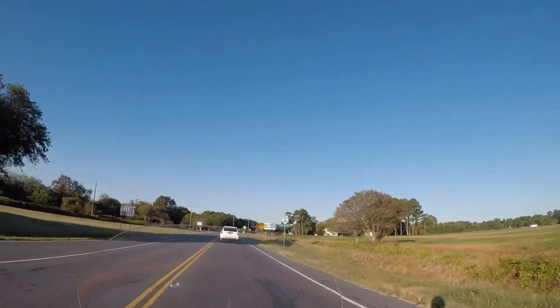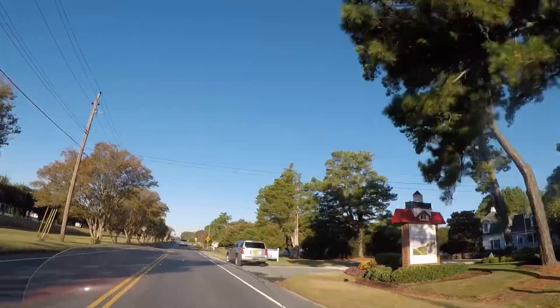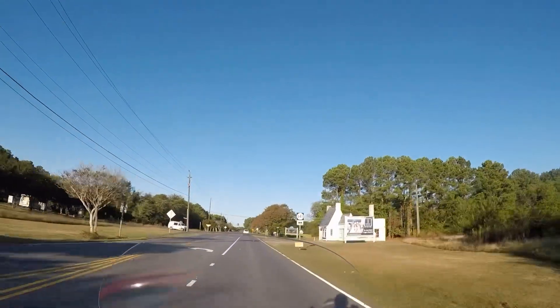Cape Charles is two miles away. I have plenty of time for a cup of coffee. It is windy — I can feel it.